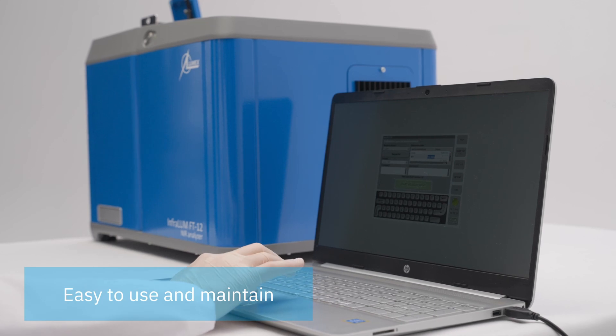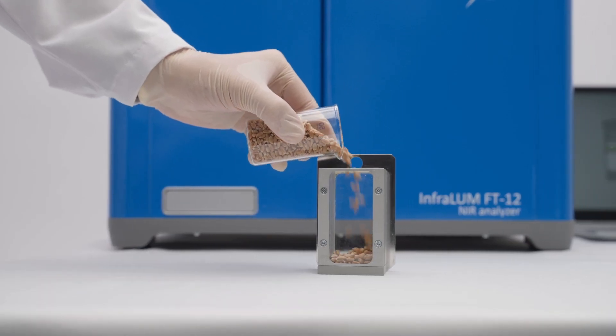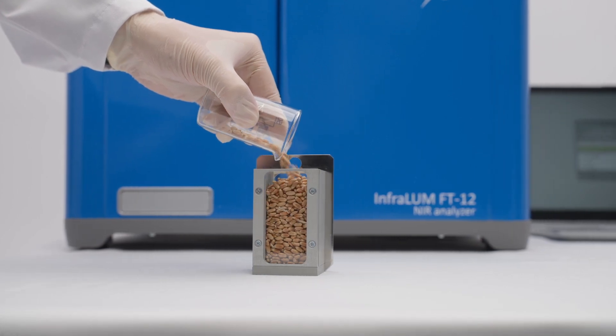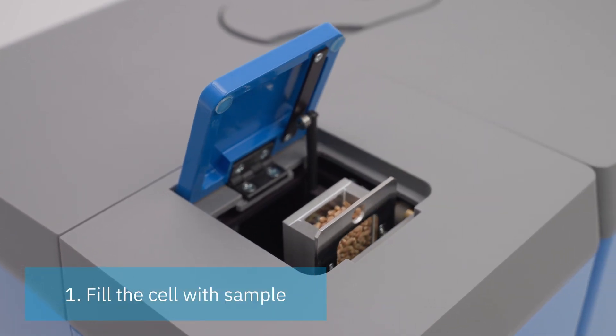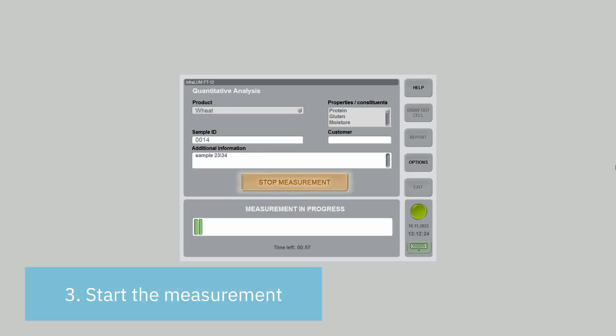Almost anyone can use the instrument — no special training or high qualification required. Let's see how easy and convenient it is. Fill the sample cell, place the cell into the analyzer, choose the product, and start the measurement. That's it.